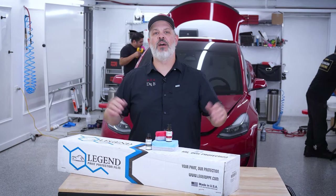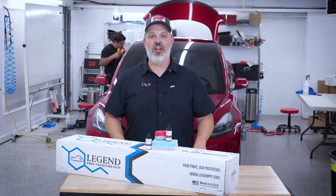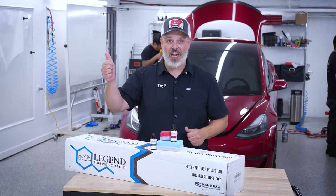Welcome to the Dr. Beasley's clean room, everybody. I am the Director of Success, Chris Rakana, and today we are here to talk about what comes first: ceramic coatings or paint protection film.